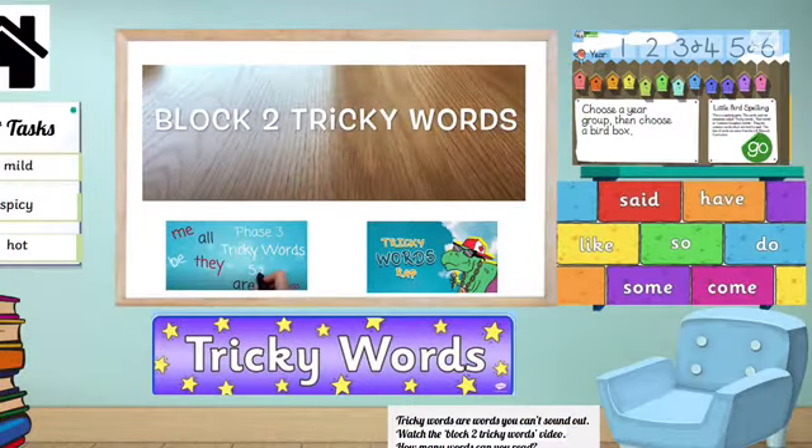The tricky words classroom still has loads of great ideas for how you can practice your tricky words. Good luck!